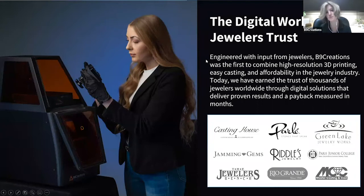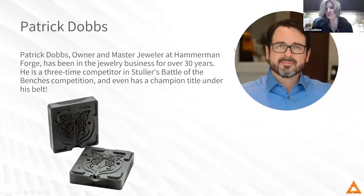In the jewelry space from our beginning, we've been a cornerstone of high resolution printing, easy casting and affordability, up through today where we serve thousands of jewelers worldwide through digital solutions that deliver results and a payback in months. With that, I would like to introduce our guest, Patrick Dobbs. Patrick, could you tell everyone a little bit about yourself, your background, and your company?